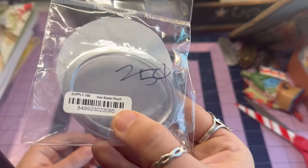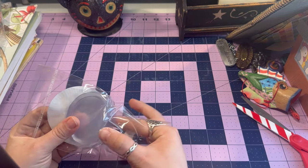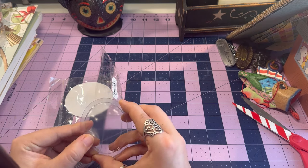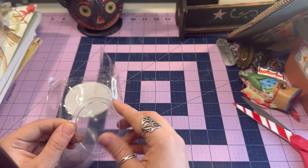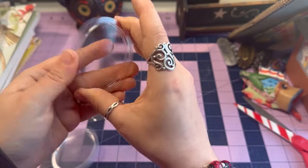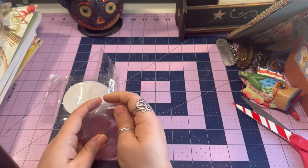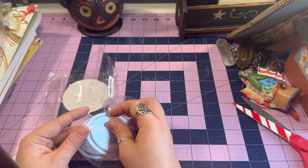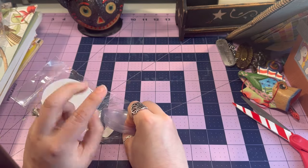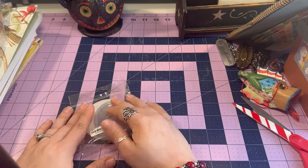I wasn't sure what these were — I thought they were for desserts — but I turned over the back and it says 'Oval Shaker Pouch.' So you can create a little shaker, cut this shape out, and glue it into a card or something. Isn't that cool? I've never seen these before — I only knew about the fuse tool method for making shakers with plastic packaging. These were 25 cents.